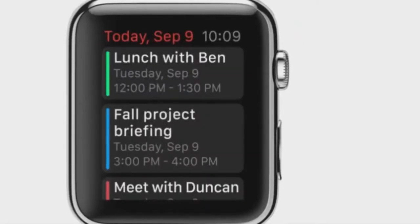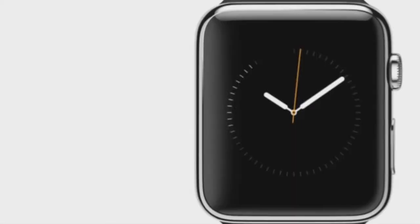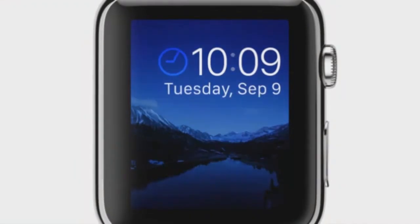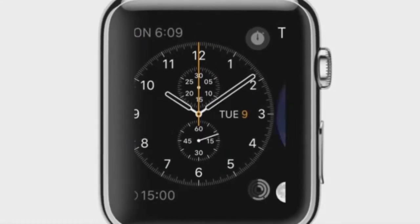You can customize the watch faces on this device as well, so you can add a calendar, for instance, you can add the weather, or you can take those away if you want a sleeker look. You can do a host of things in terms of how the watch actually looks, and you can change that from day to day, as you can with most smartwatches.